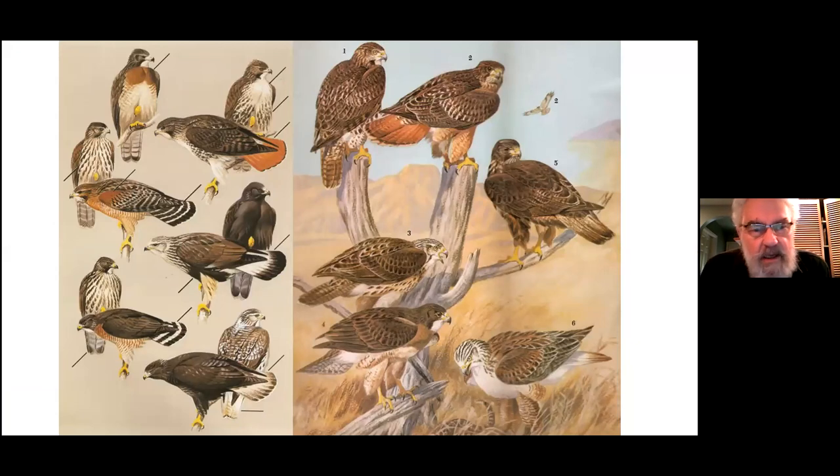Since the ban on DDT in Canada and the United States, Peregrines have made a comeback and returned to many cities. Vancouver has at least one nesting pair; Calgary and Edmonton in Alberta have put out special nest boxes to encourage them. Peregrines like cliff faces, and buildings are cliff-like. They also eat a lot of pigeons, crows, and gulls.